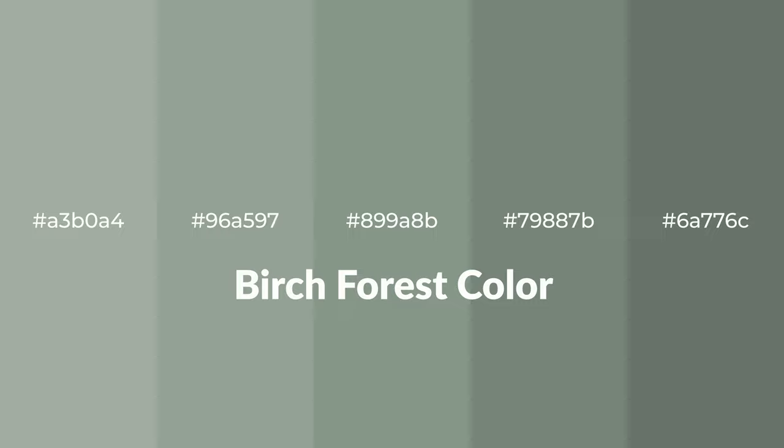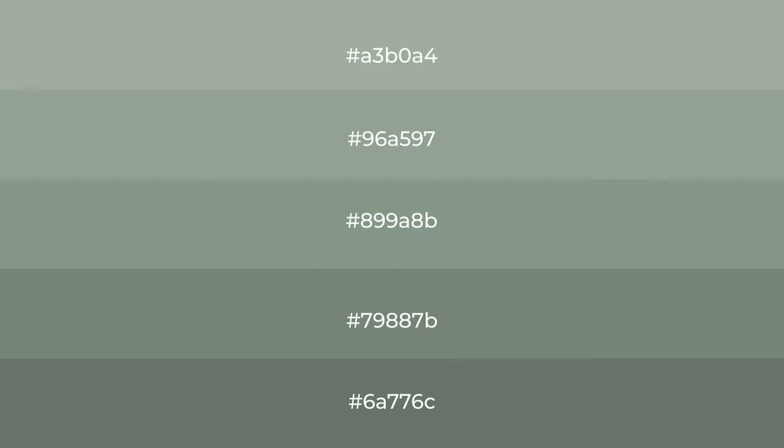Shades of Birch Forest color with green hue for your next project. To generate tints of a color, we add white to the color, and tints create light and exquisite emotions.